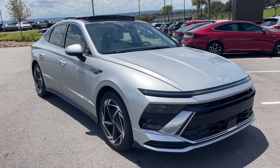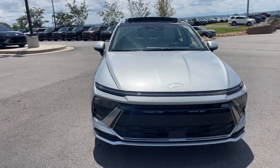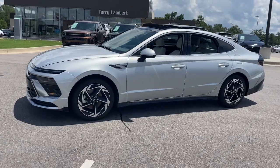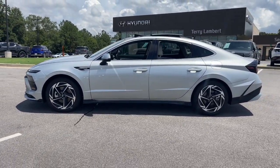Picture yourself in the 2024 Hyundai Sonata. With less than 5,000 miles on the odometer, this vehicle provides excellent value. Whether you're commuting or cruising country roads, this smooth and spacious Sonata makes travel a treat.